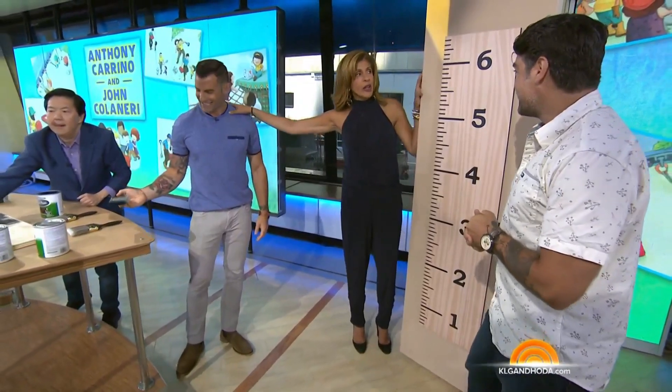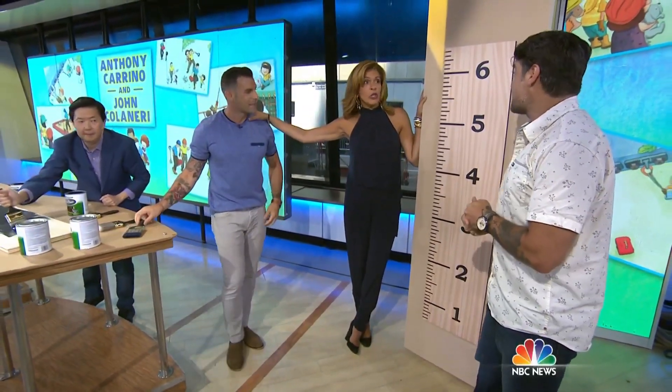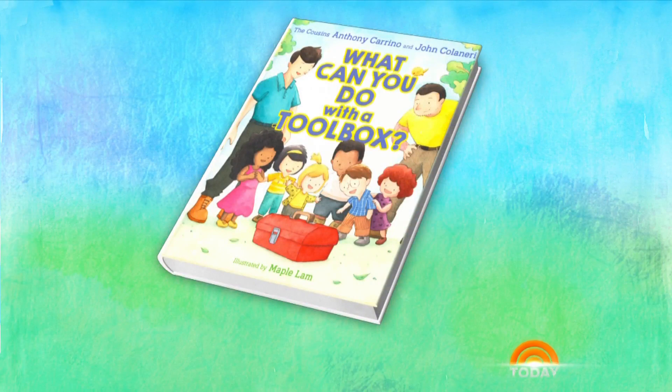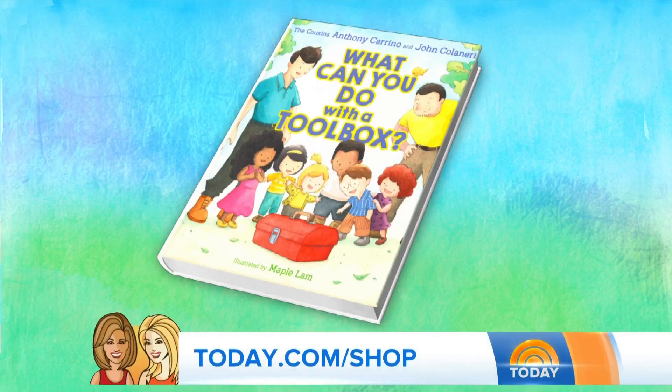We're going to put the entire how-to for putting this together on our website. We're so happy about the book. We're so happy for you guys and your continued success. Keep coming to see us. To check out their book, head to today.com/shop.